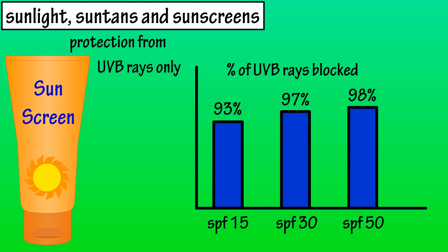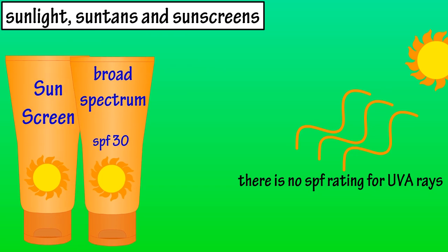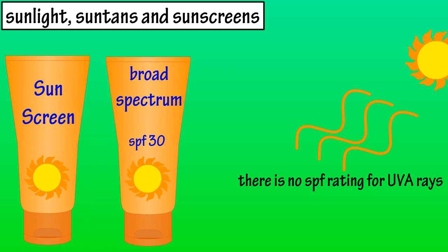So SPF focuses on UVB rays, but what about UVA rays? There is no SPF-like rating for sunscreens that block UVA rays, and different substances are needed to block these types of rays. The term broad spectrum is used for sunscreens that block both UVA and UVB rays. So if you're choosing a sunscreen, look at the label and make sure it says broad spectrum protection, or protection from both UVA and UVB rays.